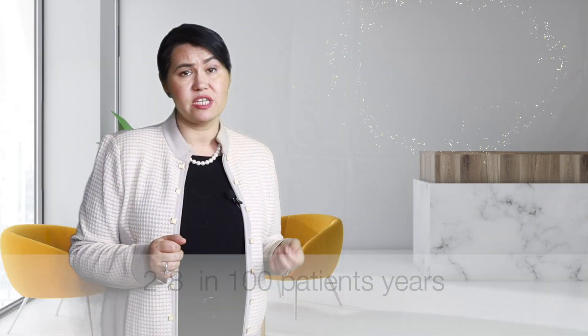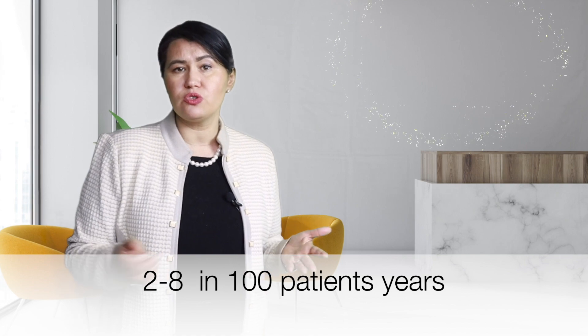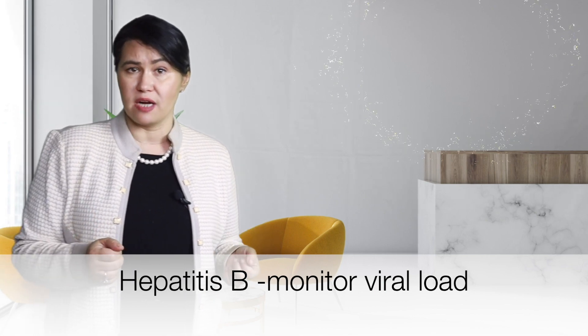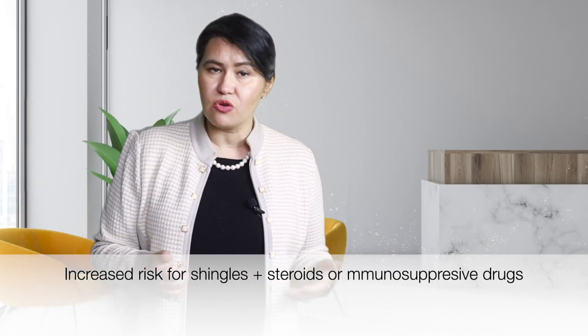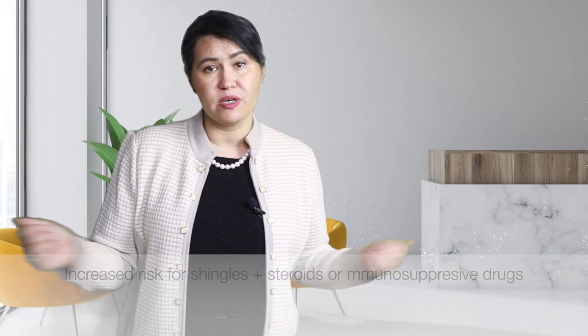More severe infections that will require hospitalizations were reported at an incidence rate of 2 to 8 per 100 patient years. Patients with evidence of hepatitis B require monitoring of viral loads while treating them with these drugs. In patients with hepatitis C, it is preferred to have treatment for hepatitis C before starting on a biologic medication. There is also an increased risk for shingles, especially in patients taking glucocorticoids like prednisone, other forms of steroids, or another type of immunosuppressive drug.